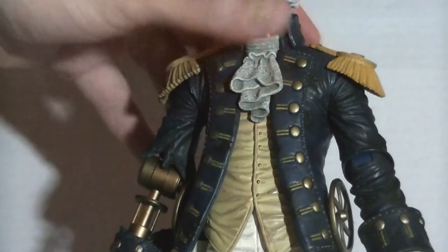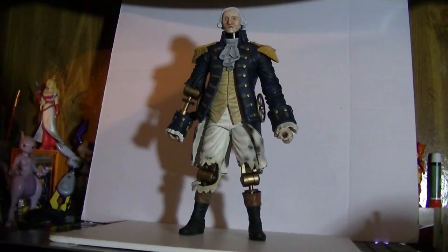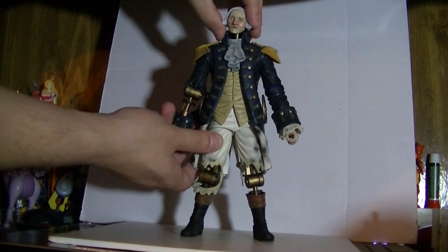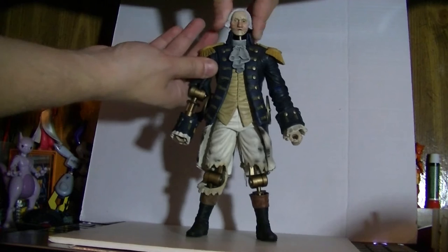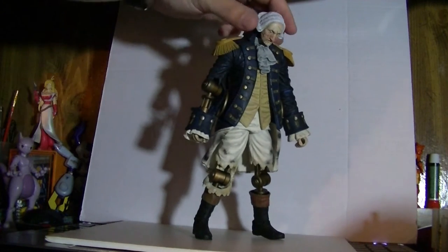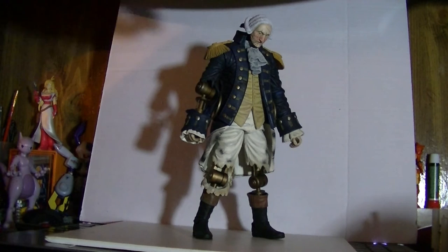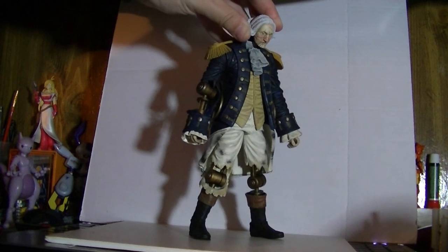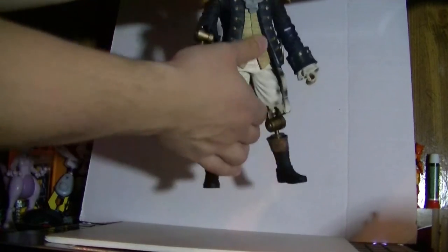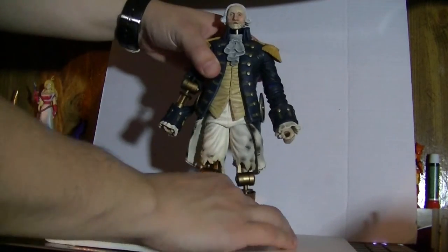Now let's talk about the articulation. This figure has a lot of points of articulation. Starting with the head — it is ball jointed, and then it's mounted on a stem that's ball jointed in the torso, so you can do the 'what is love' head bop. It also means he can look down, and considering how tall this guy is, he has to look down quite a bit at people. That second stem is kind of easy to pop out of the chest, but that's for a gimmick I'll show you later.